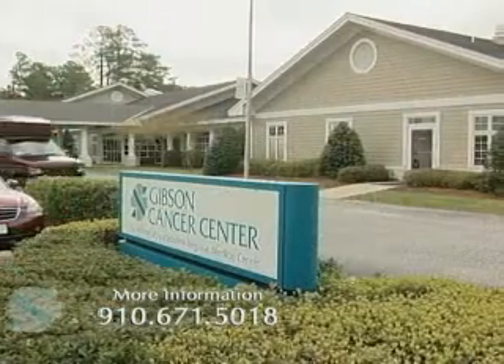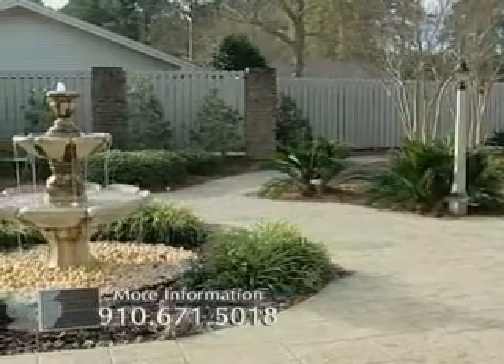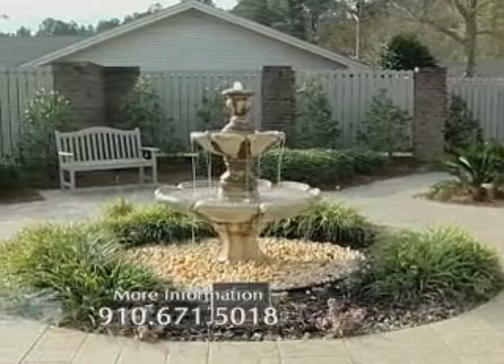Southeastern has built a beautiful cancer center here. It's located not far from the main campus of Southeastern Regional Medical Center, but it's on its own campus. It's in a beautiful setting, and as mentioned before, combines both medical and radiation oncology.